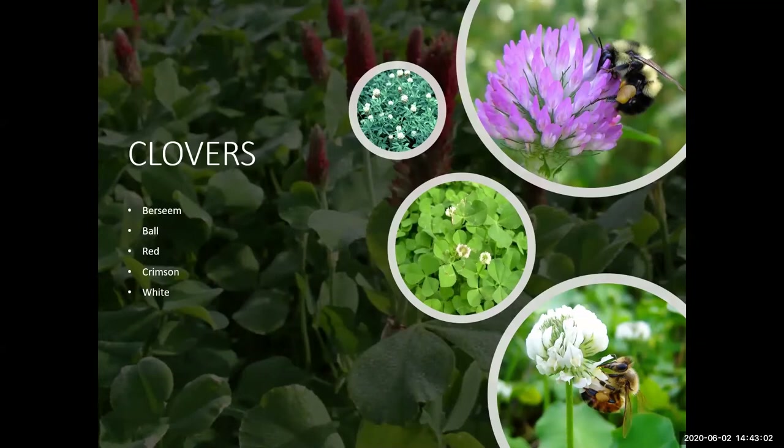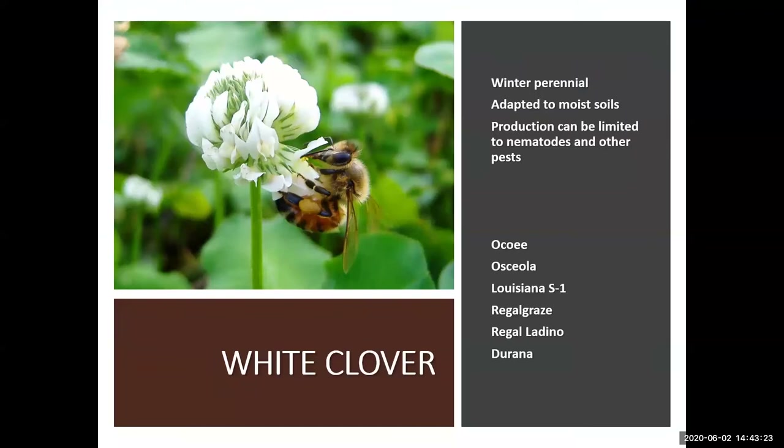Clovers are legumes and are more digestible with greater crude protein than grasses. Research from the UF-IFAS North Florida Research and Education Center in Marianna demonstrated that grass-legume pastures result in greater livestock performance than grass monocultures. White clover is a perennial legume adapted to moist soils and moderately tolerant of acidity; depending on moisture it can act as an annual, but production can be limited by nematodes. Recommended varieties include Louisiana S1, Ocoee, Osceola, Regal Ladino, and Ringal Graze. Dorianna is well adapted with a prostrate growth habit and persists well under grazing, but has lower initial forage yields.